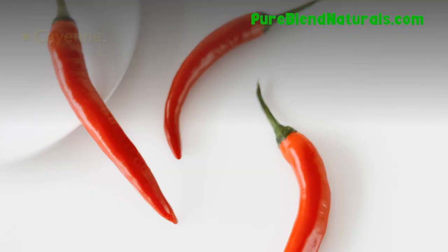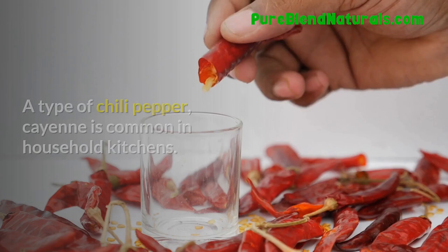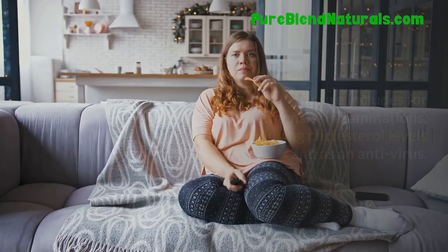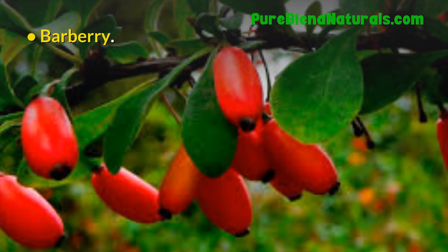Cayenne. A type of chili pepper, cayenne is common in household kitchens. Its uses include treatment of inflammations, reducing cholesterol levels, and as an antiviral. Barberry. Barberry contains large amounts of vitamin C and has been used by Native Americans for treating scurvy, skin infections, and digestive problems.